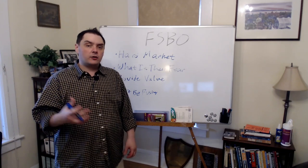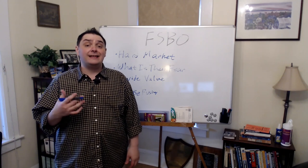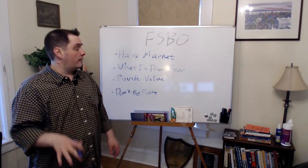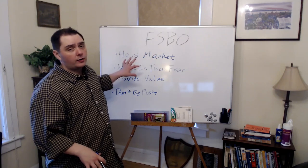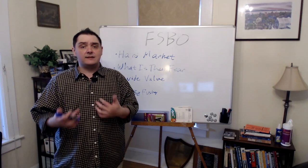What we're doing this week in the article and video is going to give you some strategies to implement into your business to try to get those for-sale-by-owners to work with you. I want to tell you something right up front: this is a hard market. This is not picking low apples. This is not an easy thing to do.